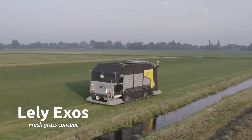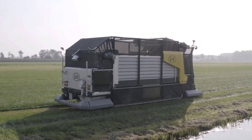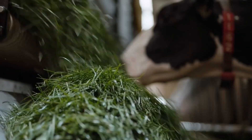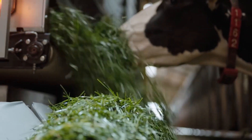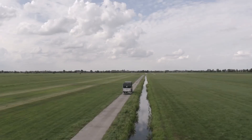We developed the first system to feed fresh grass autonomously — the Lely Exos. Still in its concept phase, the system harvests fresh grass day and night, brings it to the barn, and feeds it to the cows in small, tasty portions.